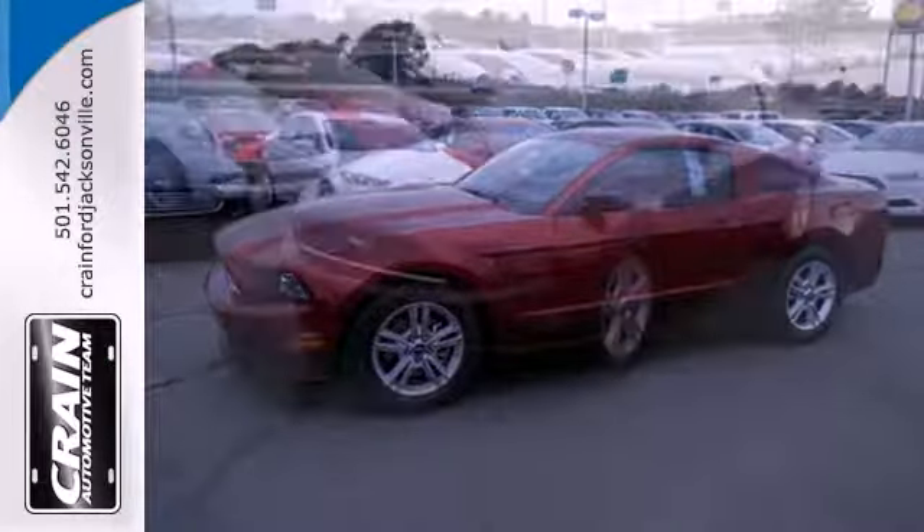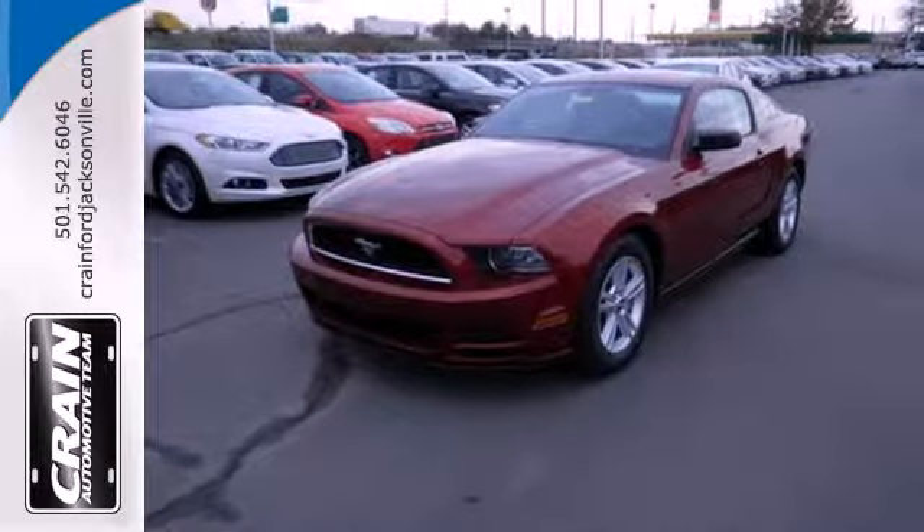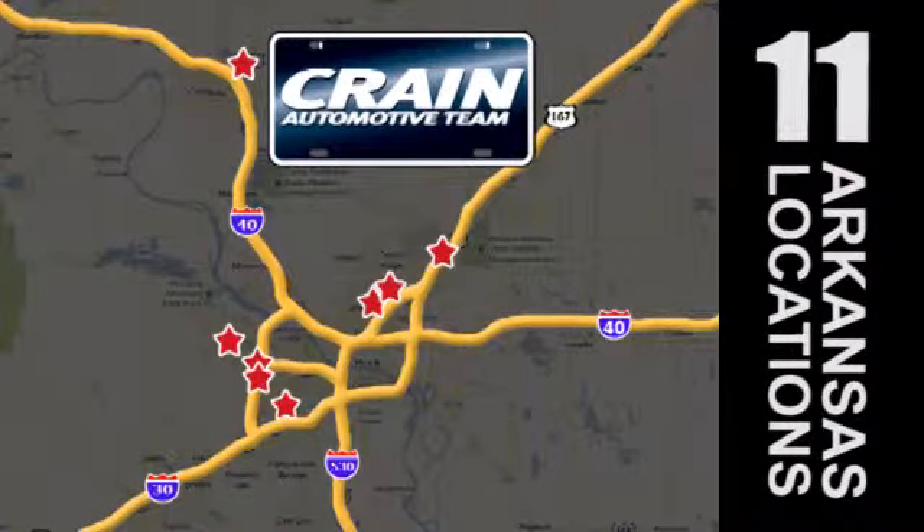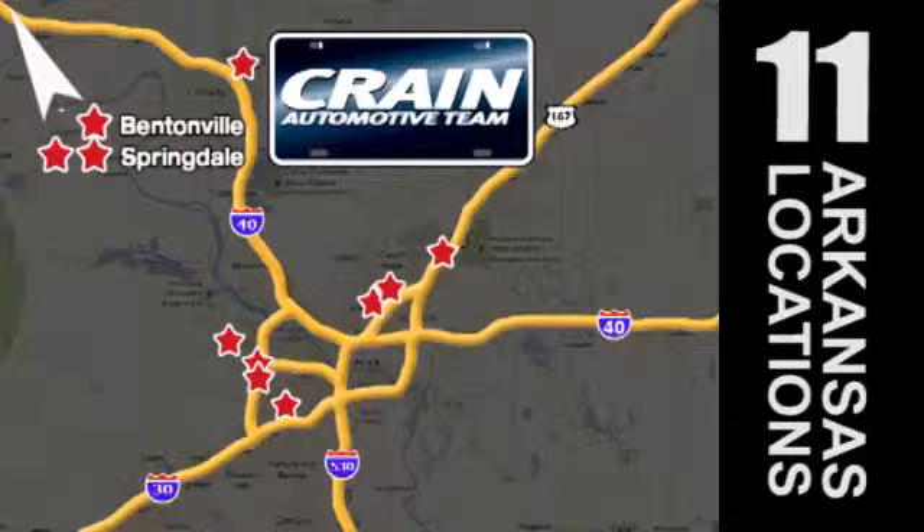The original is still the best. Come in for a test drive today. Visit us anytime at Craneteam.com. Craneteam's got them.